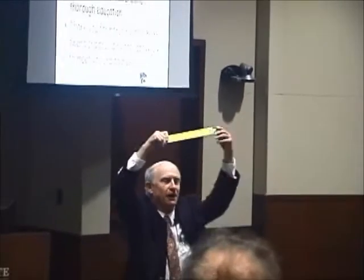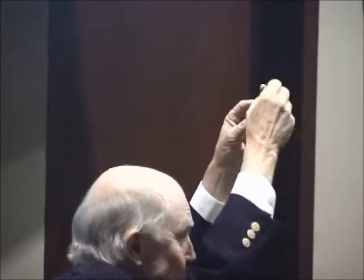He has a question. I have a question. What is this? Do you know how to use one?